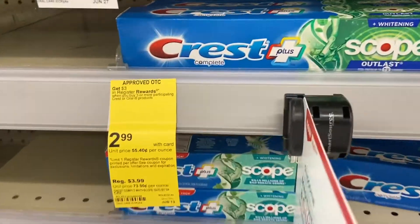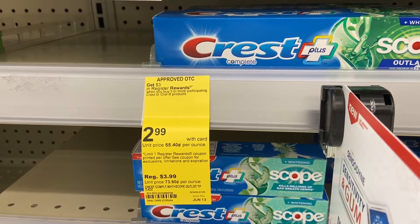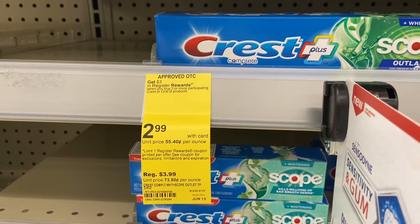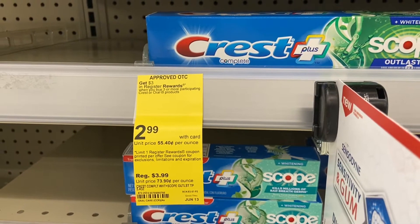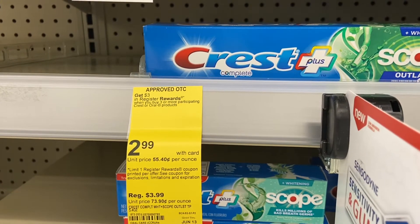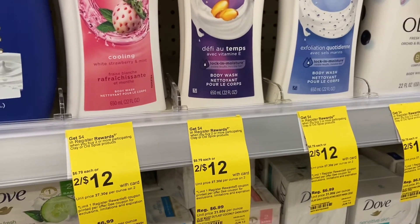This week we also have a deal on Crest, like always. It's on sale for $2.99 — you buy three and get a $3 register reward, totaling $8.97. There is a $5 off three digital coupon on the app, so you pay $3.97 out of pocket but get back $3 in register reward. Your final cost is $2.97 for all three, or $0.32 each.